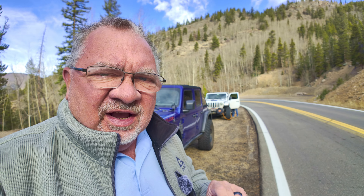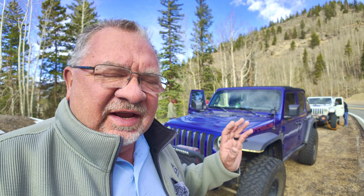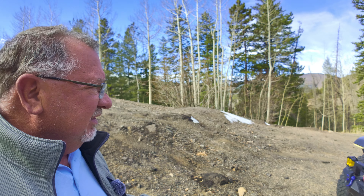It doesn't have any skid plates yet, so we're trying to do something a little easier today just to kind of see what it's like to wheel it. Optimus has just got out of the shop for a service four-wheel drive issue that has been plaguing us for a couple months. Hopefully it's now fixed, so this is kind of a shakedown run for that.